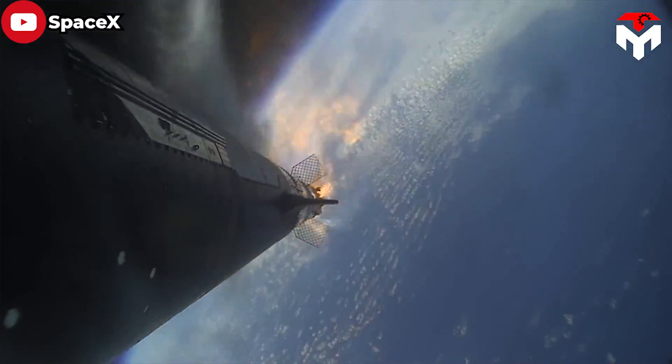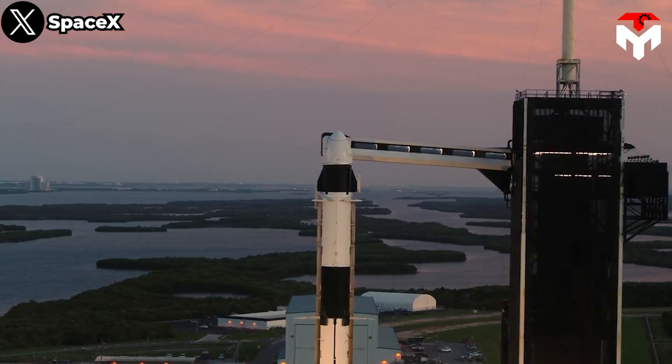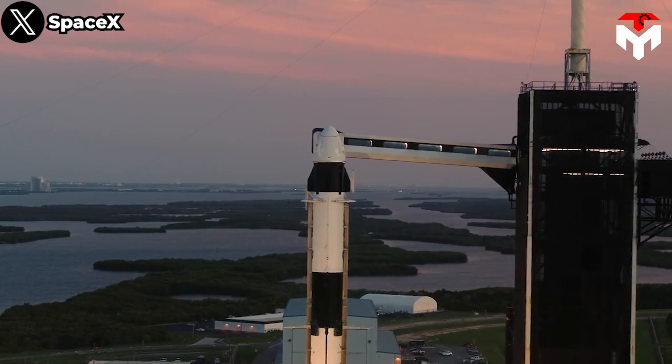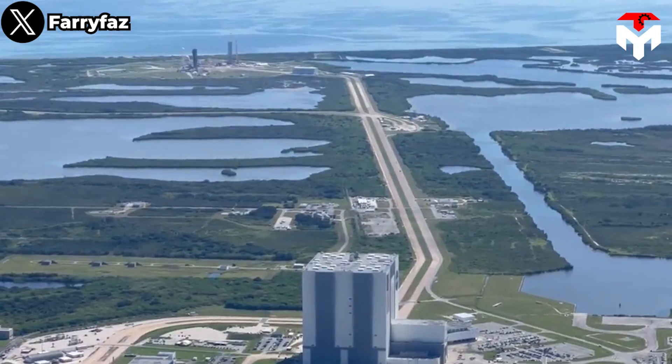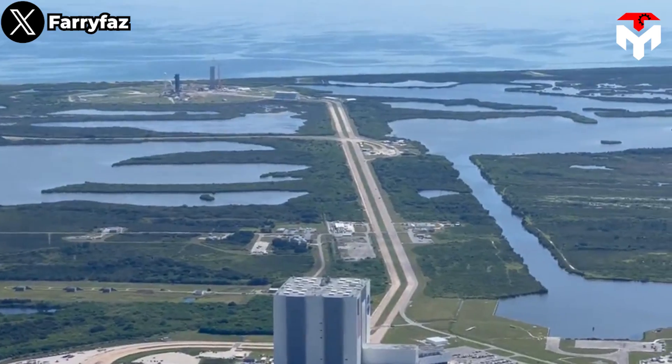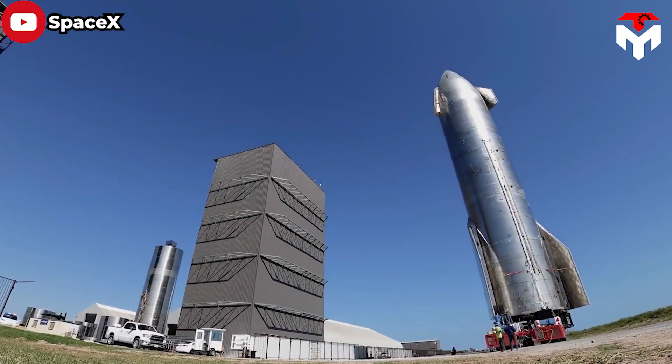However, because of NASA's concern that a Starship failure could indefinitely delay SpaceX from completing its Crew Dragon or Falcon Heavy contracts, the company deprioritized Starship's Florida pad, slowing progress. SpaceX has, nonetheless, made significant progress.